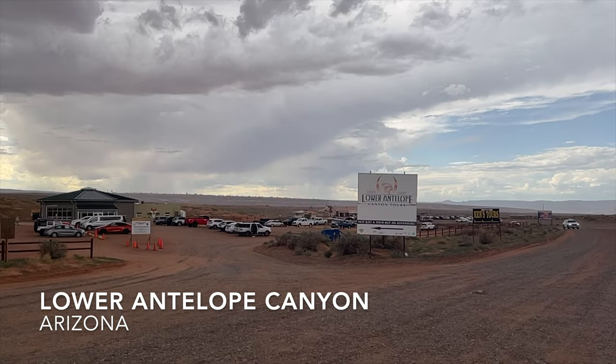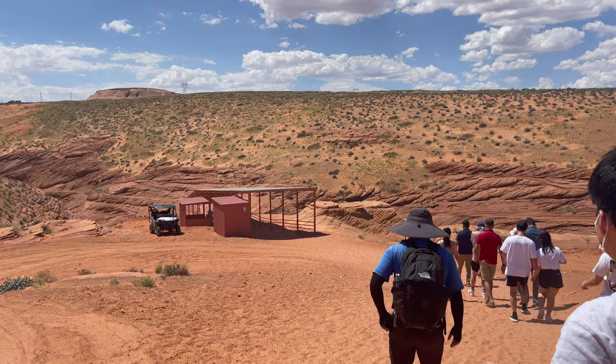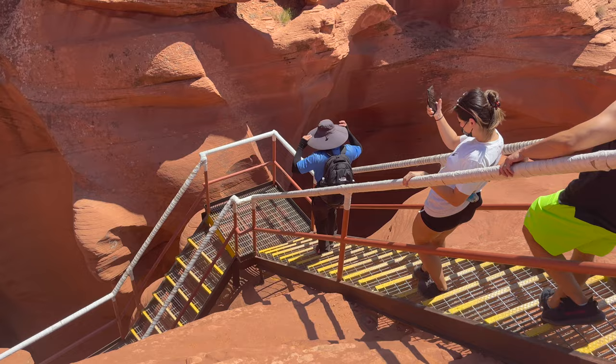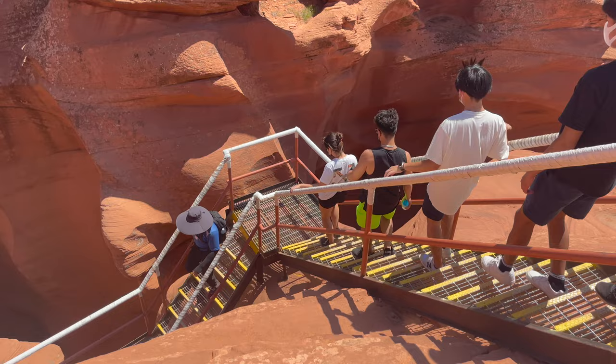The Lower Canyon is much more physically challenging and not easy for anyone with a disability or who's out of shape. It begins with a short walk down an uneven, rocky ramp to the first of several very steep staircases. You'll encounter several of these on your walk through the canyon, some so steep they're almost like ladders — just something to keep in mind.